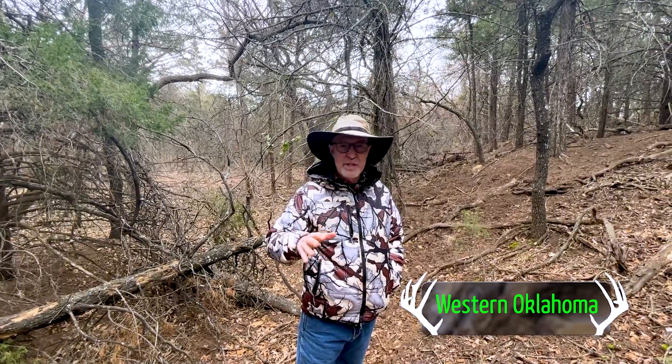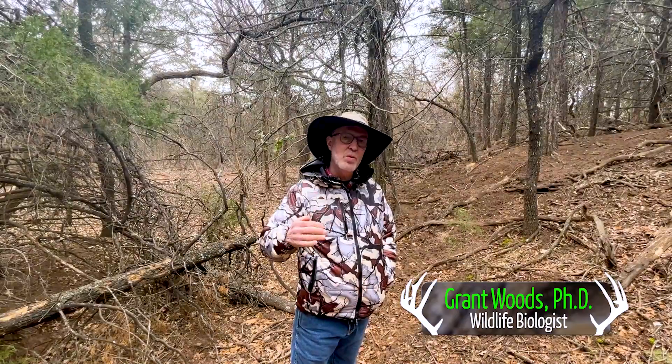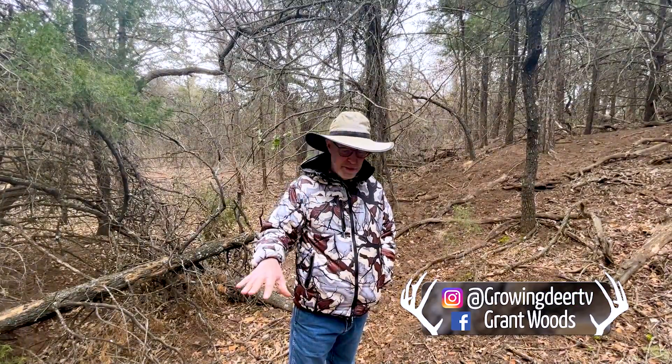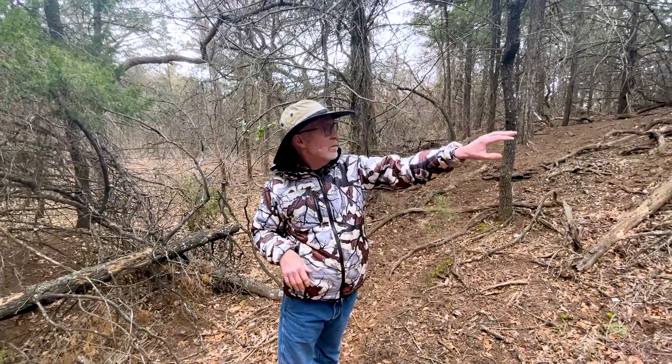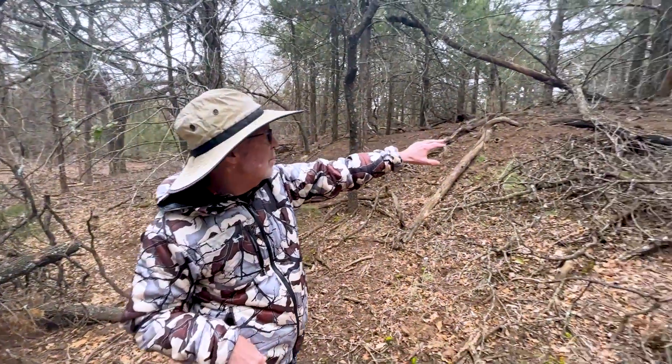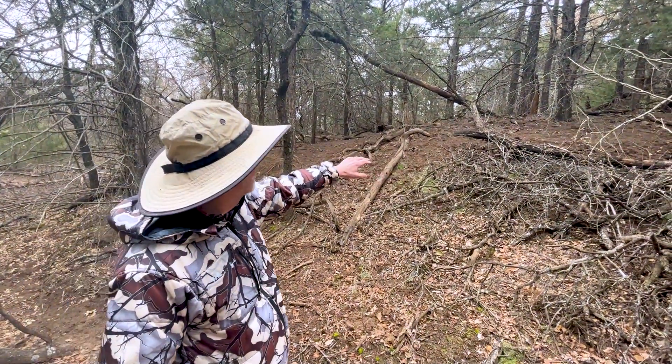We're on a different property in far western Oklahoma — just another example of a true biological desert. There's tons of sign in here because there's an ag field out front and they're moving through. But I'm gonna have Drew pan around over here. I mean, there's nothing right down where deer, quail, turkey, whatever live. Nothing.